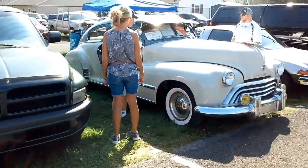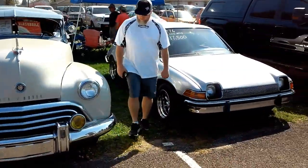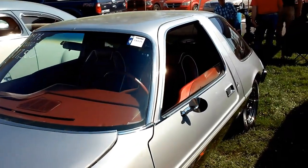Dodge. Cool. Oldsmobile, 1948. And a Pacer from '76 — two '76 AMCs in a row. These are neat cars.